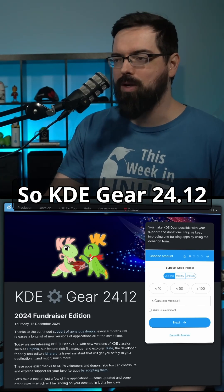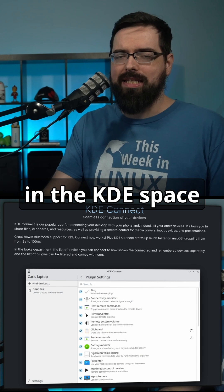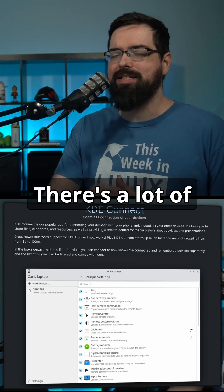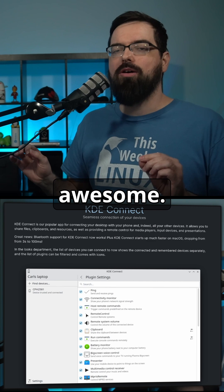KDE Gear 24.12 was released this week. Up next is one of the best things in the KDE space, and that is KDE Connect. It's just that good — KDE Connect is awesome.